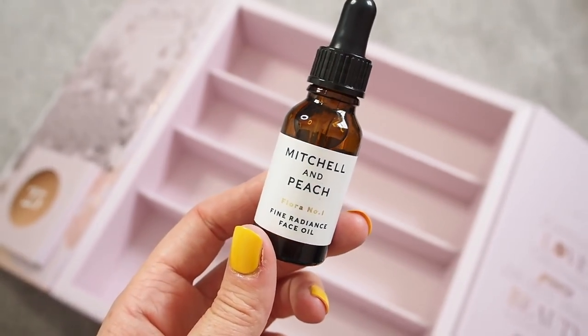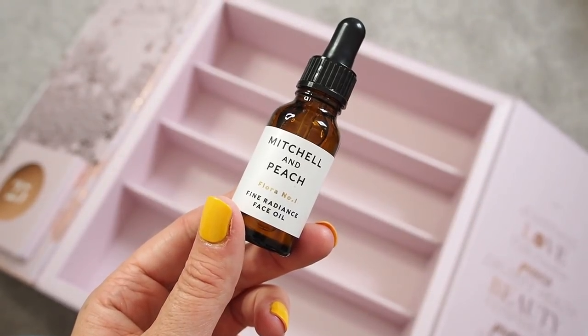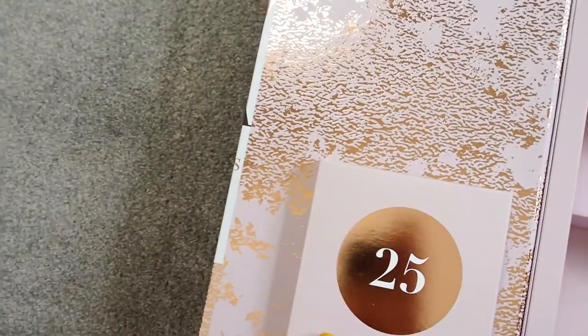I'm going to go home and see my family for Christmas — probably Christmas Eve I'll be with my mum, dad and sister playing a board game and drinking wine. Number twenty-four is from Mitchell & Peach — their Fine Radiance Face Oil, instantly absorbed with powerful natural antioxidants and vitamins. Face oils are one of those things you either love or hate, but you can just drop a couple of drops into your normal moisturiser to make it richer. It sounds like it's got nice ingredients and I like the old medicine bottle style.